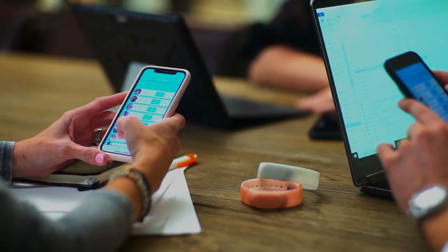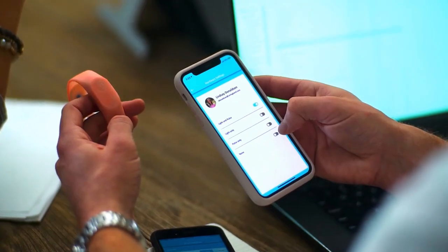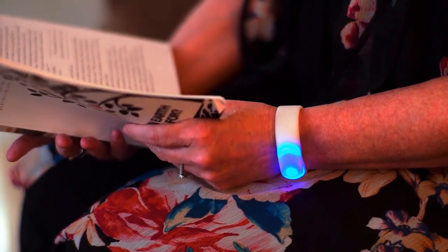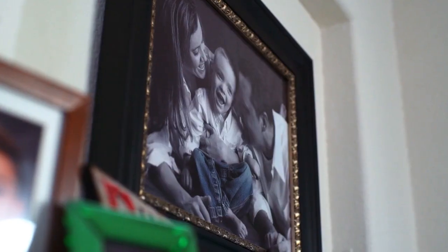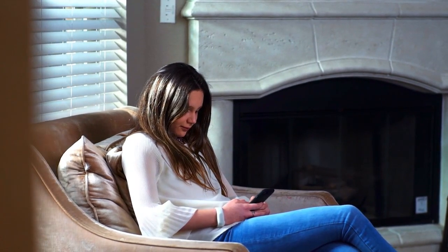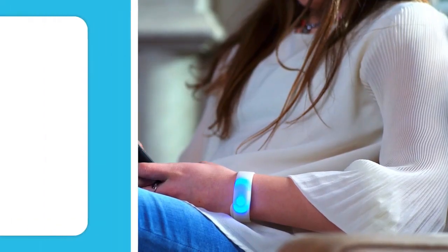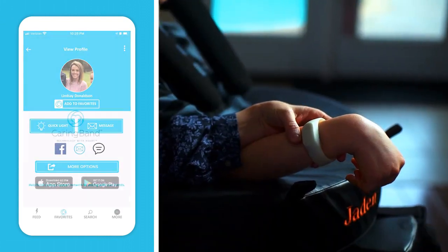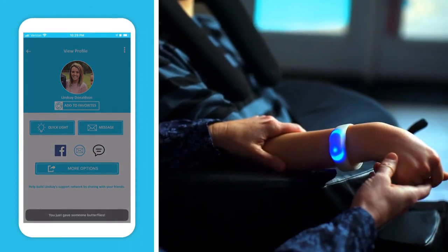We all know that encouragement from friends and loved ones has the power to uplift the spirits of anyone, especially those who are hurting. The Caring Van bracelet is a great way to give extra encouragement and support to those who need it most. Unlike other wearables and social media platforms that do many things, Caring Van is meant to do only one: bring joy to those going through difficult times. The app enables users to easily send encouragement to someone wearing the bracelet — felt as a pulse vibration as the bracelet lights up, letting the wearer know someone is sending love their way.